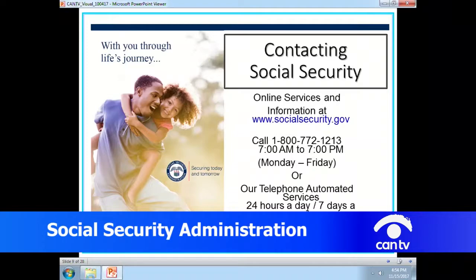It looks like we're running out of time and won't be able to take any more calls. Social Security information is accessible by visiting our website at www.socialsecurity.gov. Our national 800 number is available from 7 a.m. to 7 p.m., and that number is 1-800-772-1213. Thank you, Victoria, for all the information you've shared with us today. We also want to thank Niana for screening our calls and thank all our wonderful viewers and callers for tuning in to this edition of Social Security Hotline on CAN-TV. Please tune in again next week. Have a wonderful evening, everyone.